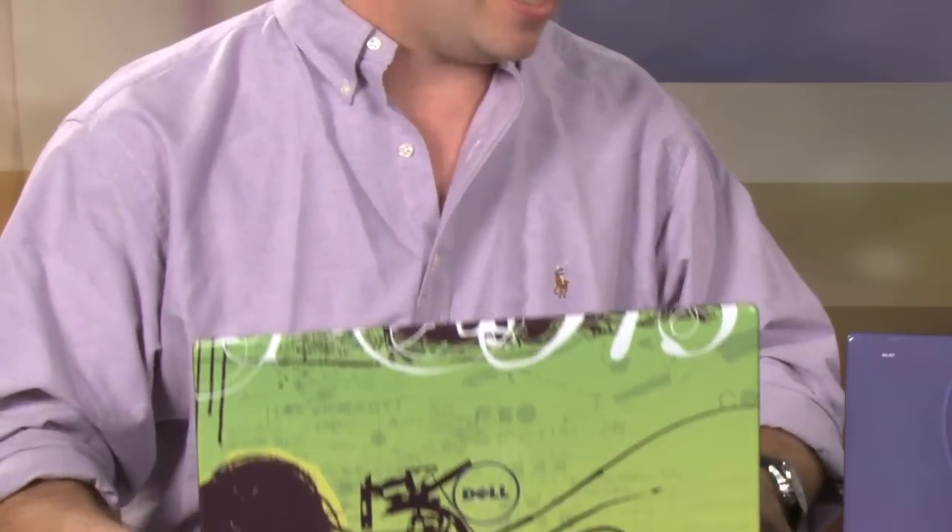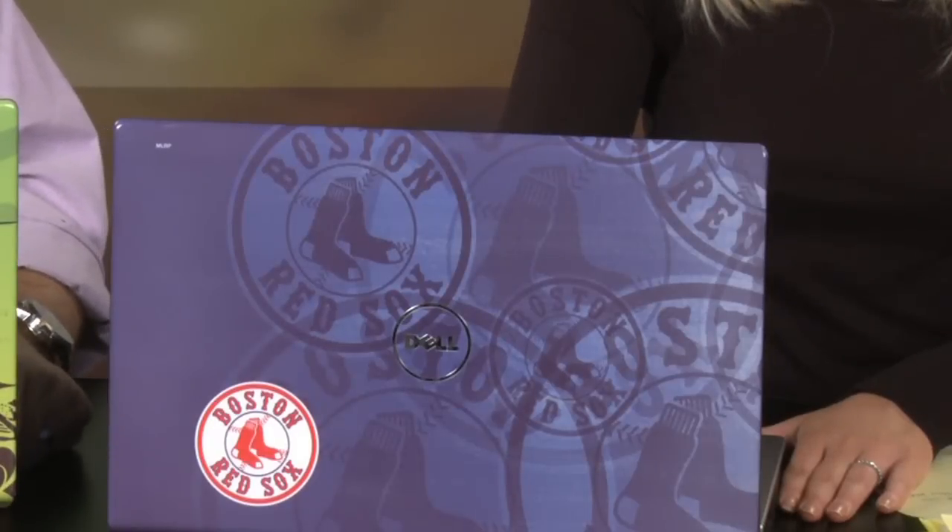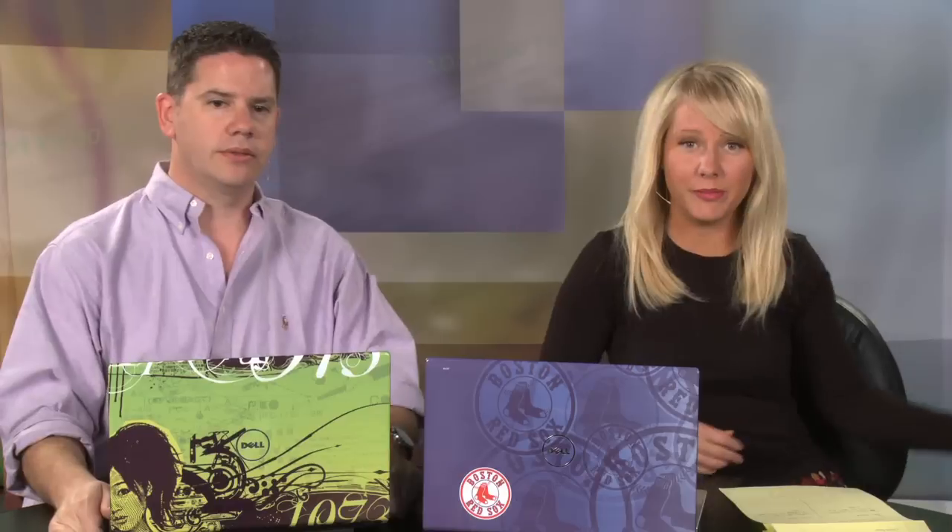And mine is a Boston Red Sox cover. Sending Heather a Boston Red Sox thing is like — you know, she's a huge Giants fan. Dell, you've got to do a little bit of research before you send this stuff out. No self-respecting fan would be caught dead with this laptop. So I have to represent while discussing this — I think it's our first mid-show costume change. Had to do it.